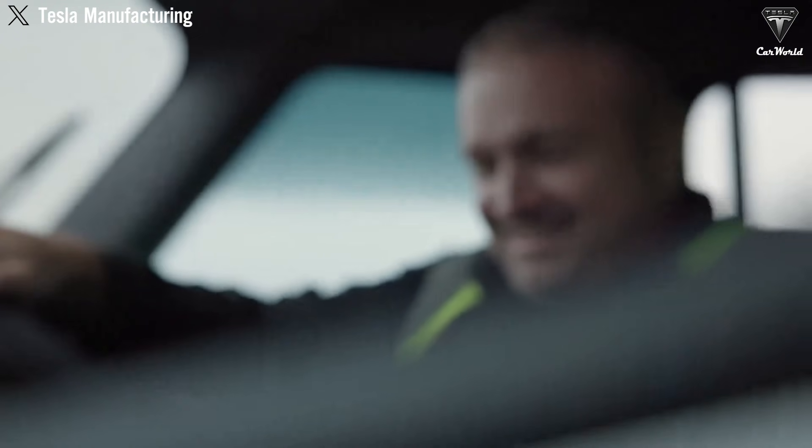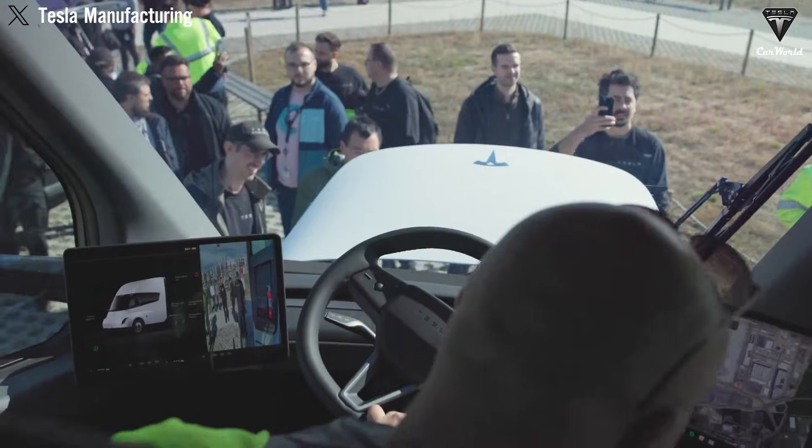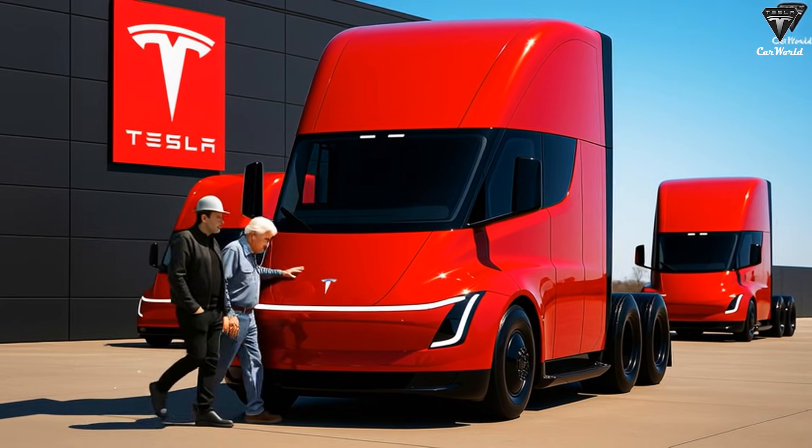At first glance, the Tesla Semi may look familiar. Its modern silhouette, pristine white bodywork, and central driving position still make it clear that this is no ordinary heavy-duty truck.